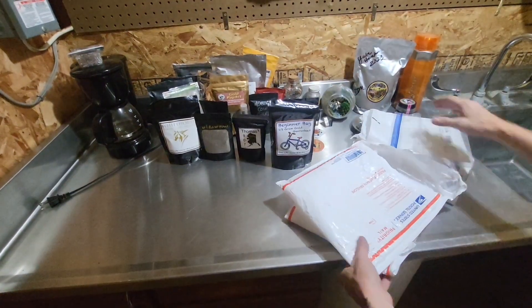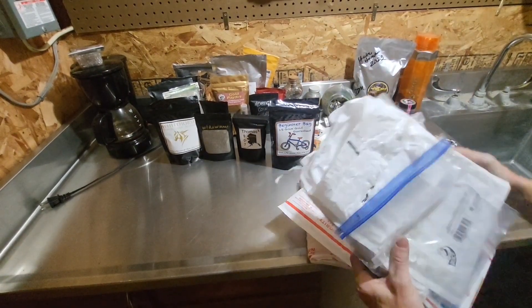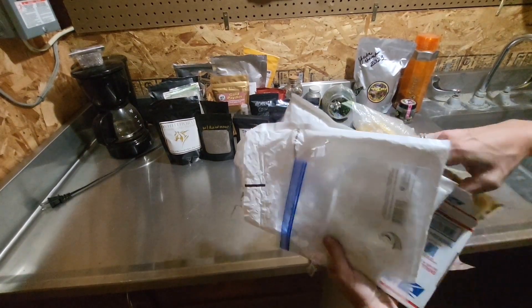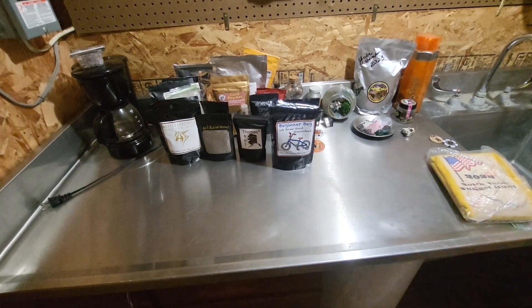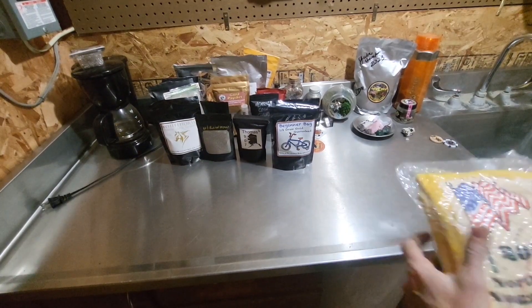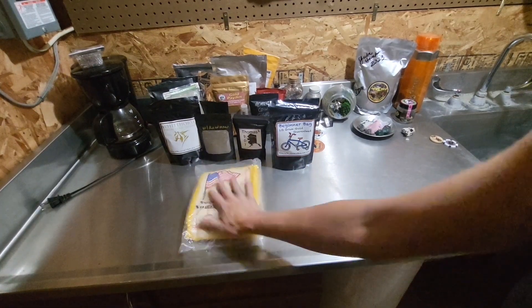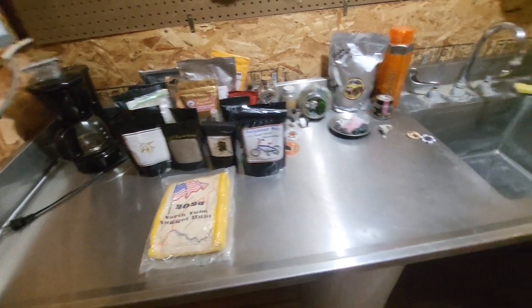Lots of cool stuff from even cooler people. Honestly, I don't think any amount of gold I would have brought home would have compared to the memories and the people that I met. A short couple of days on the river - we had a really good time. I think I'm gonna keep the hand towel in the plastic until I get a frame or something so it doesn't get all dingy, but really awesome.